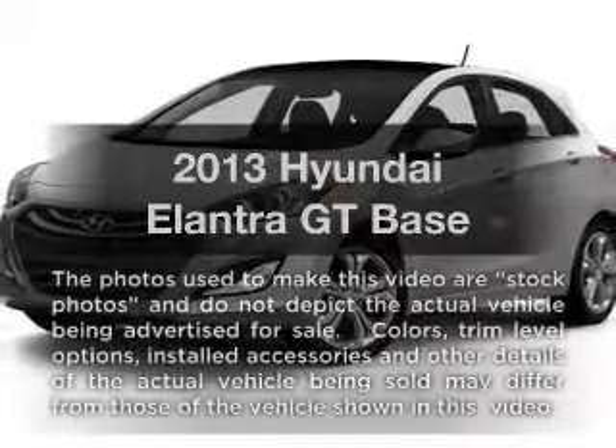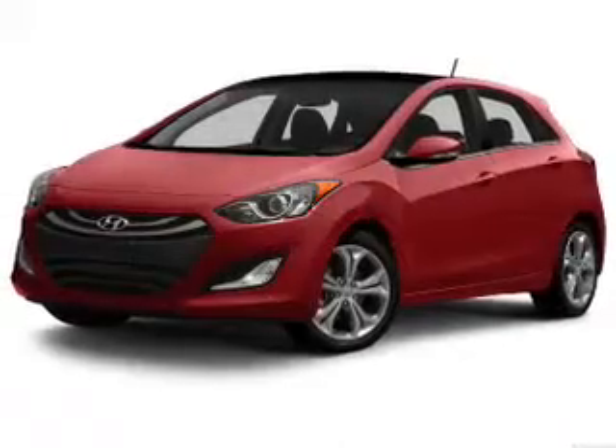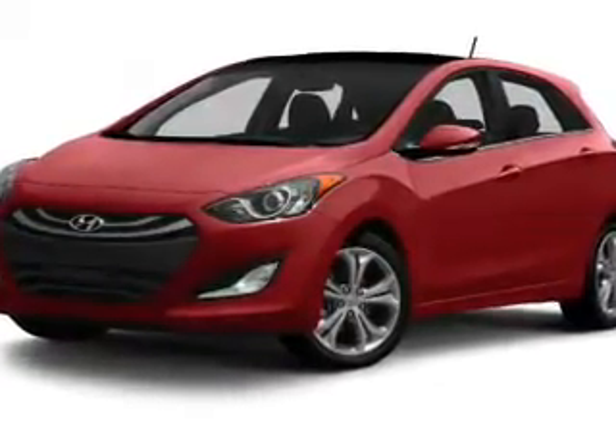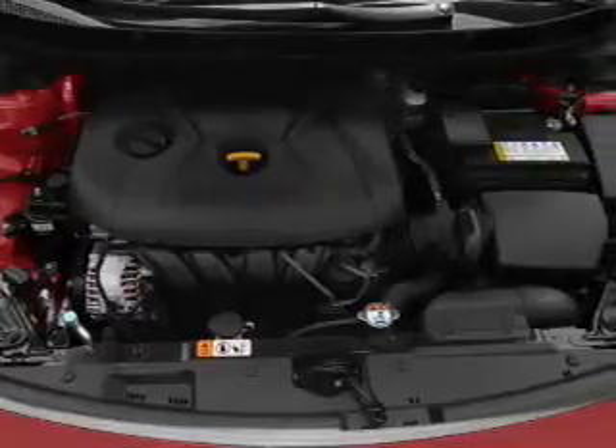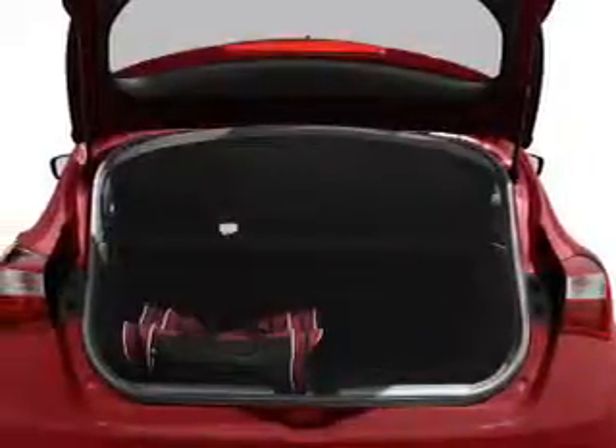Check out this 2013 — if you're looking for an automobile with great attributes, look no further. With an efficient four-cylinder engine, the powertrain includes front-wheel drive, connected to a smooth-shifting six-speed automatic transmission. Anti-lock brakes help you bring your vehicle to a safe stop.